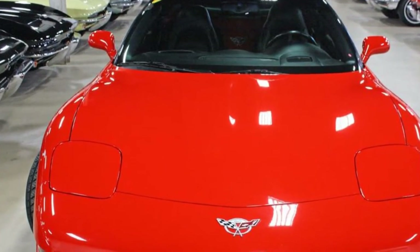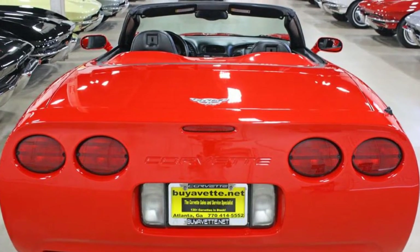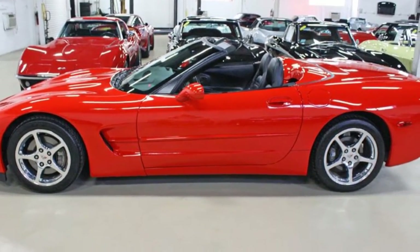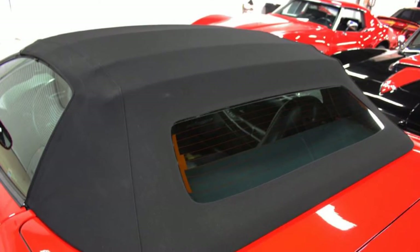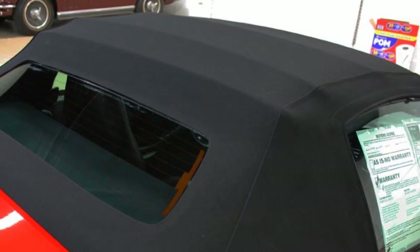Beautiful, deep shine in the paint. Overall this car is in very nice shape for its age and mileage, just over 41,000 miles shown. It has nice polished chrome wheels — 5-spoke — and here you can see the nice clean back window and the convertible top.